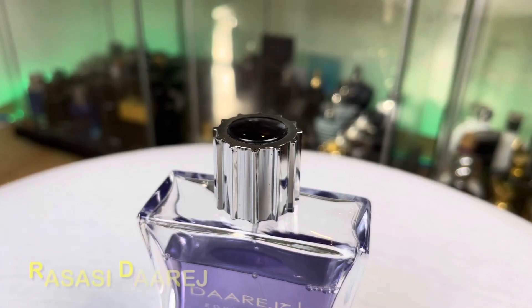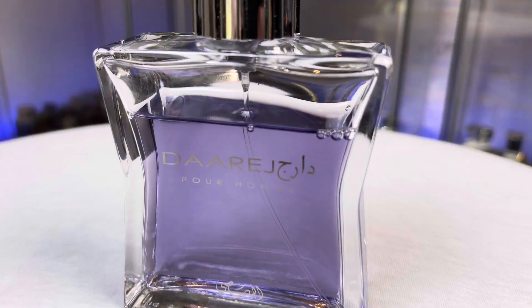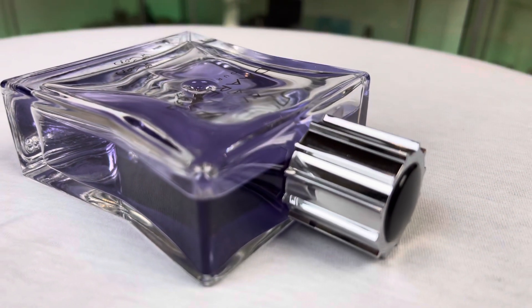At number 7, again from House of Rasasi: Darage. I've said in several videos this is my most complimented cheap fragrance after Armaf Club de Nuit Intense Man. It is a compliment monster but it's not a blind-buy worthy fragrance because it is too spicy, sweet and oriental, plus floral — not for everybody. But in the air it smells great. For 15 bucks per 100ml, it's not a big risk.